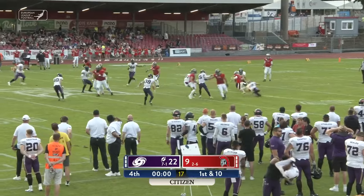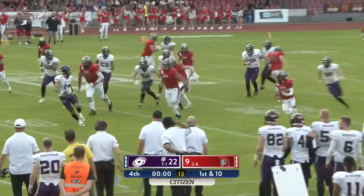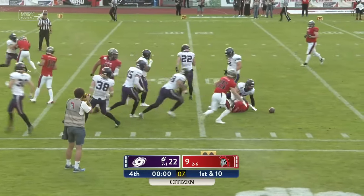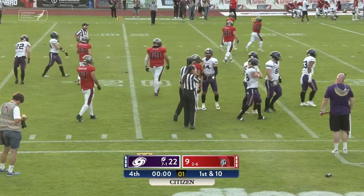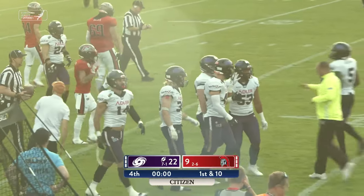Erickson finds Cavadia-Lanehart, who stays on his feet and goes down the sideline, getting as far as the 20. The ball is on the deck — he was down by contact, and that will end the game on what I think is the longest offensive play of the day for Cologne.